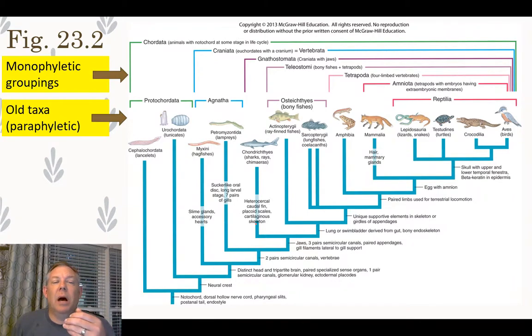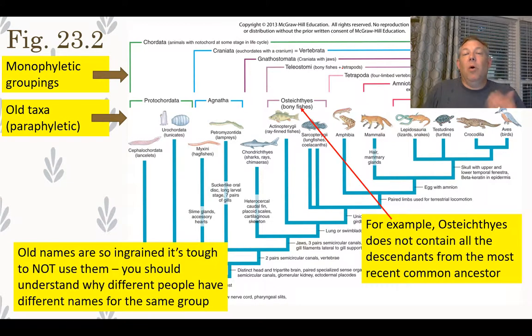Many of the old taxa are paraphyletic — they include some descendants but not all. In the groupings your book gives, you can see the hierarchy and the shared derived character that unites each group. The old names are really ingrained and still used frequently, so it's tough to forget them since they've been around so long and you've learned them in so many different classes.